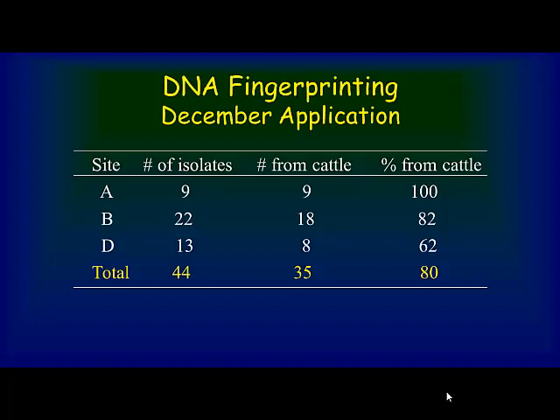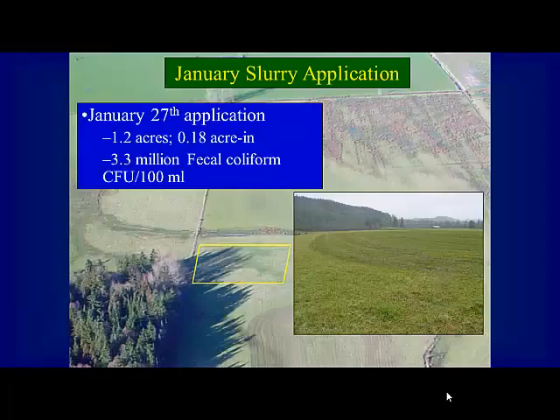We did DNA fingerprinting to identify the sources of bacteria at different sites. At site A, just about 10 meters from the application area, 100% of isolates were from cattle. At the next point about 217 meters downstream, only 82% were from cattle. Further downstream the cattle percentage dropped further, confirming other contributions. This really convinced me that where you sample and what you're looking at can vary a lot depending on what else contributes to that particular geography.